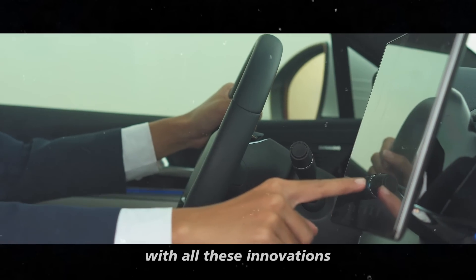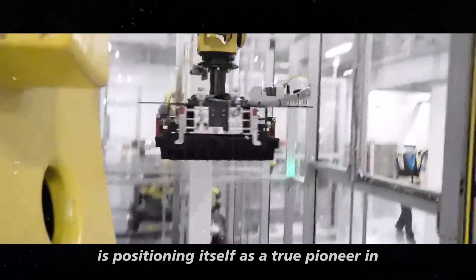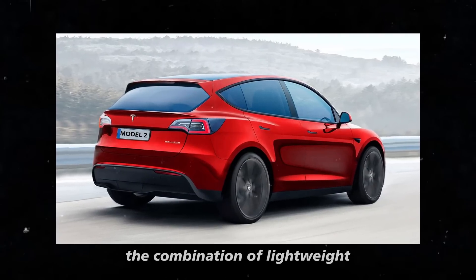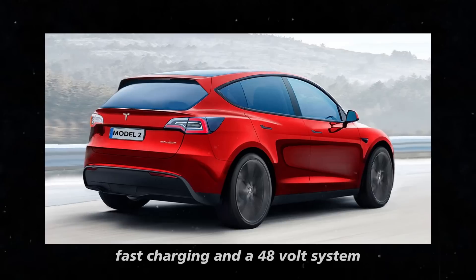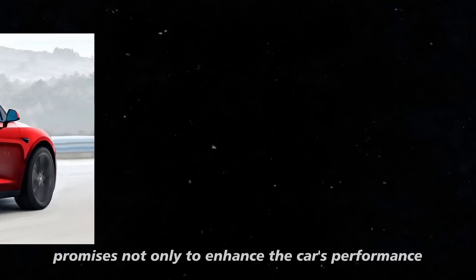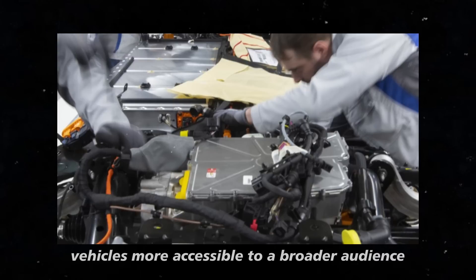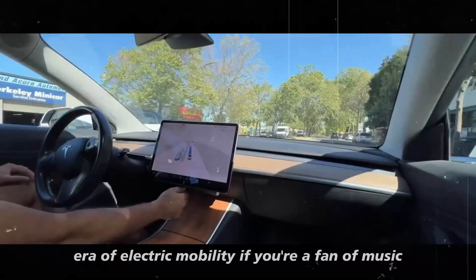With all these innovations, the Model 2 Redwood is positioning itself as a true pioneer in the electric vehicle market. The combination of lightweight and safe polymer batteries, fast charging, and a 48-volt system promises not only to enhance the car's performance, but also to make electric vehicles more accessible to a broader audience. It's like Tesla is paving the way for a new era of electric mobility.